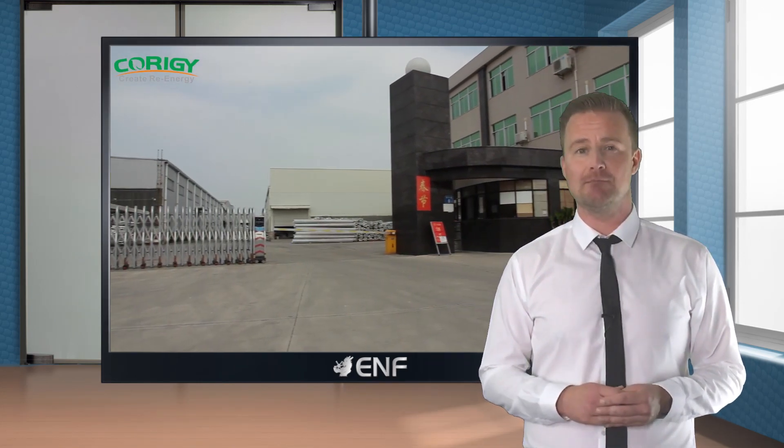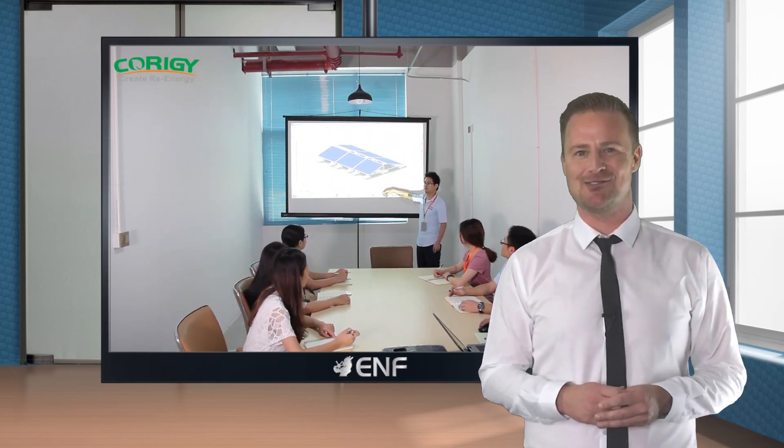Courage has a dedicated team working every day with one goal in mind: to supply customers with the simplest, safest, most efficient and reliable systems. Because your satisfaction is Courage's pursuit forever.